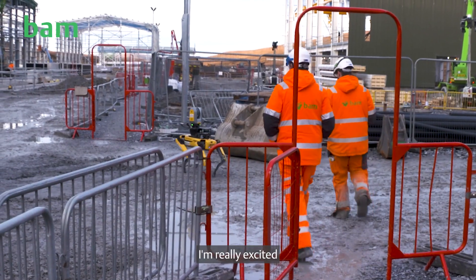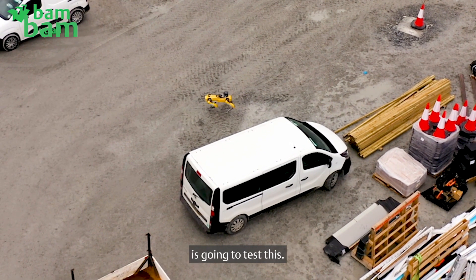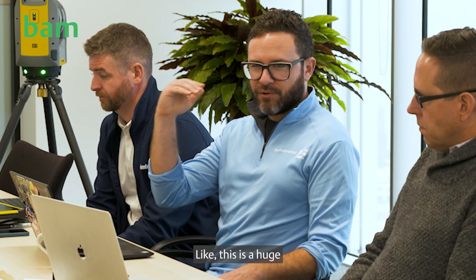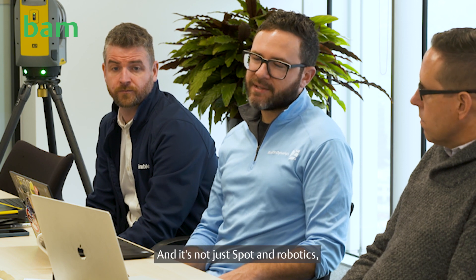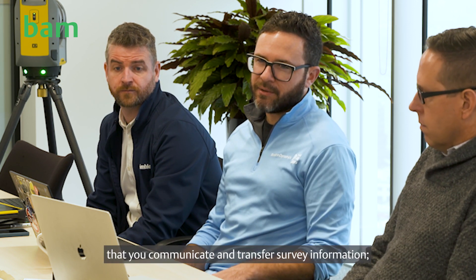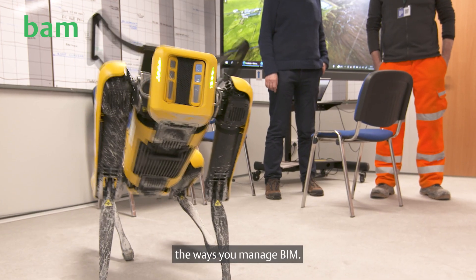I'm really excited and passionate about this particular site because finally someone in construction is going to test this. This isn't an incremental improvement — this is a huge step up in what you're able to do, and it's not just Spot and robotics. It cuts across all the ways that you communicate and transfer survey information and the ways you manage BIM.